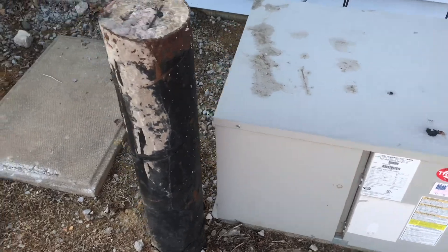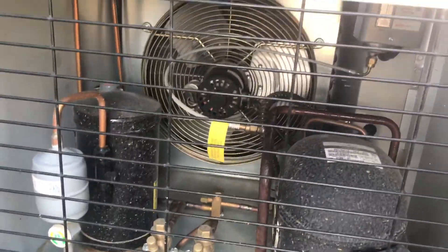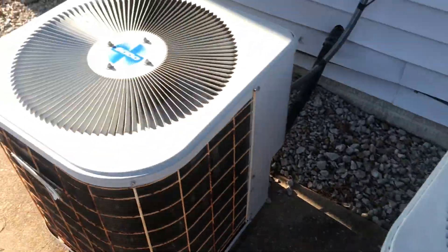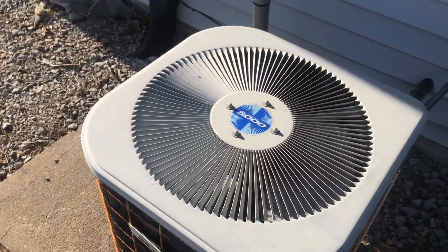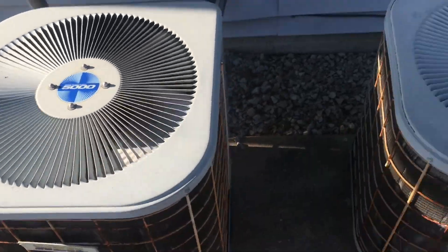Here's a Trane refrigerant component. It's not running right now. This one's running — it's pretty quiet. Anyway, thanks for watching.